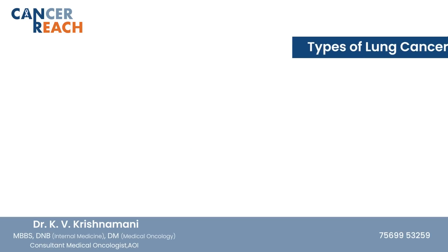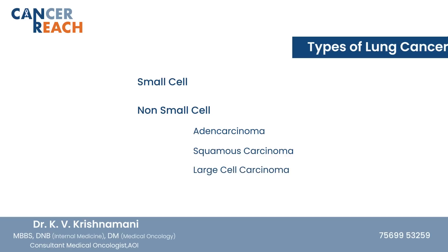Broadly, the types of lung cancer include small cell and non-small cell — specifically adenocarcinoma, squamous cell carcinoma, and large cell carcinoma.